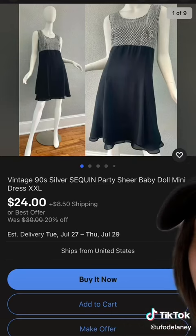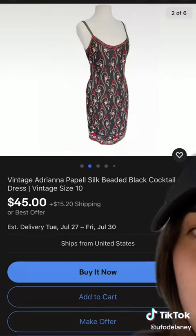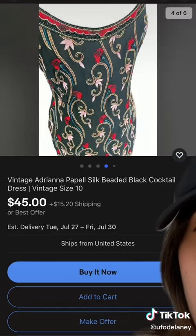This one is a double XL. It's so cute, I really like it. This one is beautiful — it's all beaded. So fun.